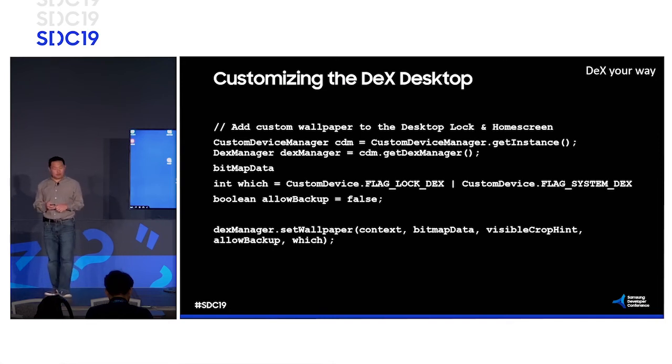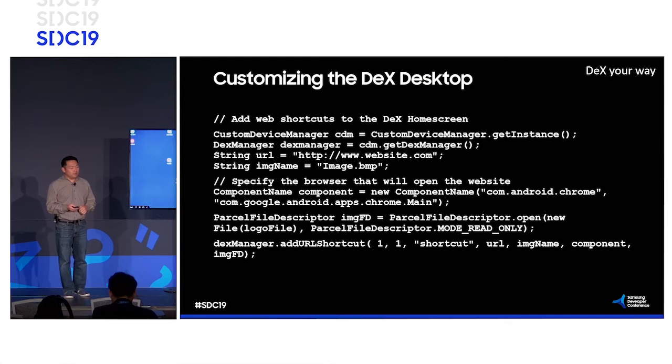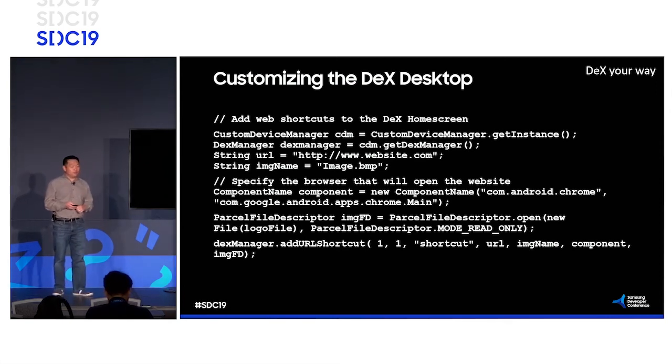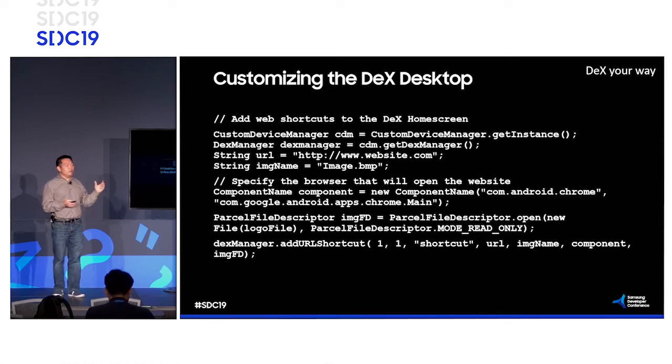Here's some of the code we went over: customization of the desktop, locking DeX, setting the wallpaper. You can set the wallpaper independently — the home screen and lock screen can be set independently on phone as well. The majority of these samples are very small bits of code. It's not a huge architectural change you'd need to include in your application, making it really simple and easy when you already have your Android application.